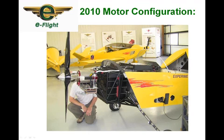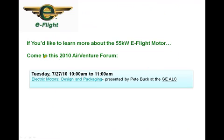If you'd like to learn more about the motor, come to AirVenture. Pete Buck, one of our partners and the designer of the motor, will be giving a presentation on the design and packaging at the Aviation Learning Center, 10 to 11 a.m. on Tuesday.